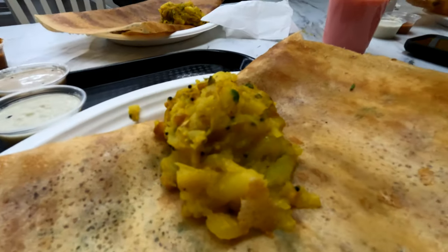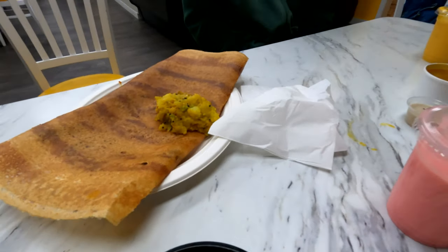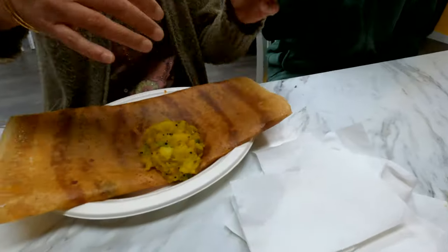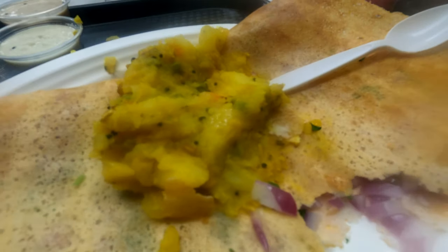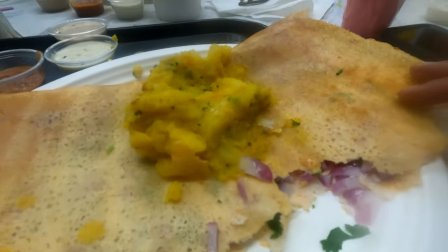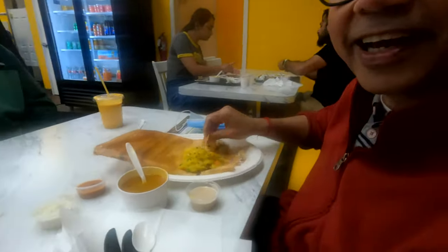Hey, you like it dad? Heck yeah! So I've got a South Indian specialty — onion masala dosa. Mom and dad have the same thing. Here's the onion masala dosa: the masala is the potato, the onion is the actual onions inside, and dosa is made with smashed rice, ground up and laid out on a hot stone, then made into a nice flat bread kind of like this. You guys like it?